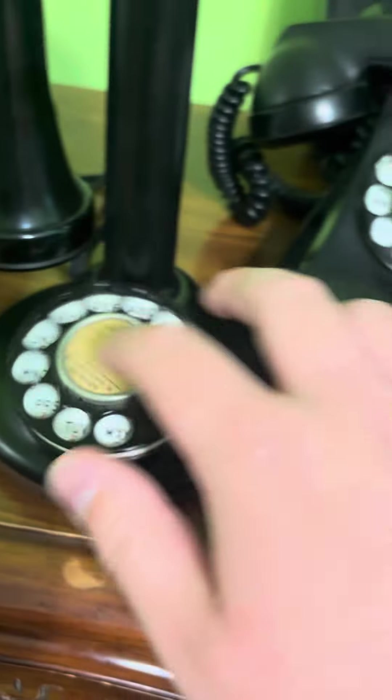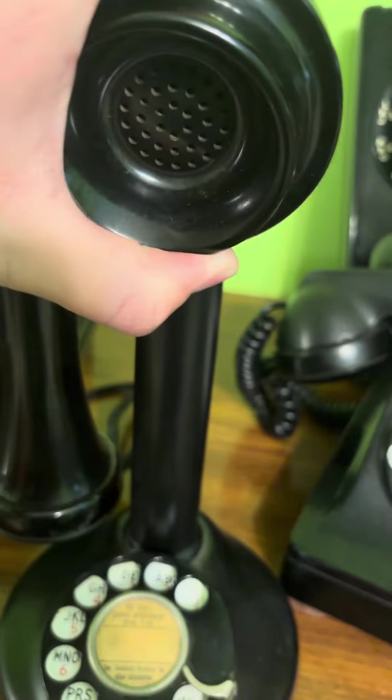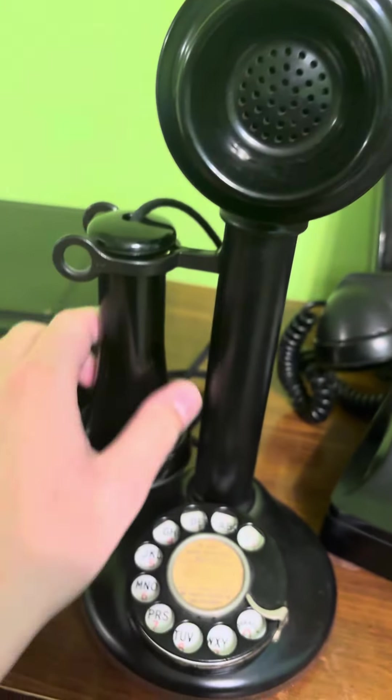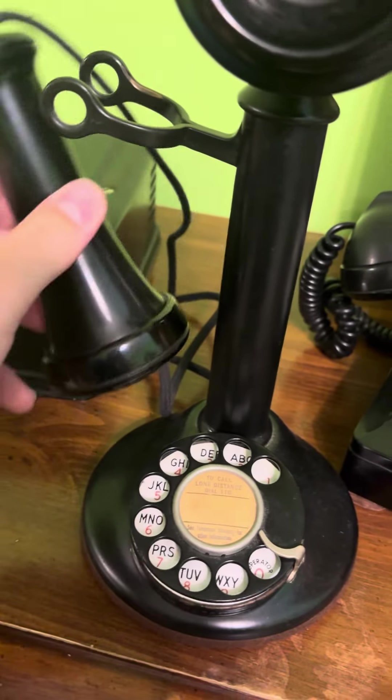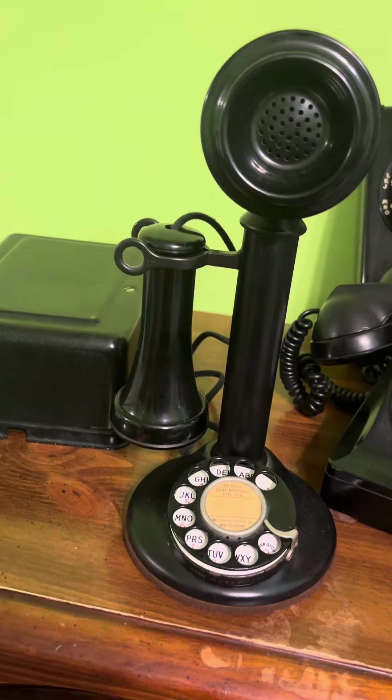That's the ringer box right there. Here's the mouthpiece going up and down — it's really neat. Here's the earpiece. It looks really good. It's also been updated to work on a regular landline.